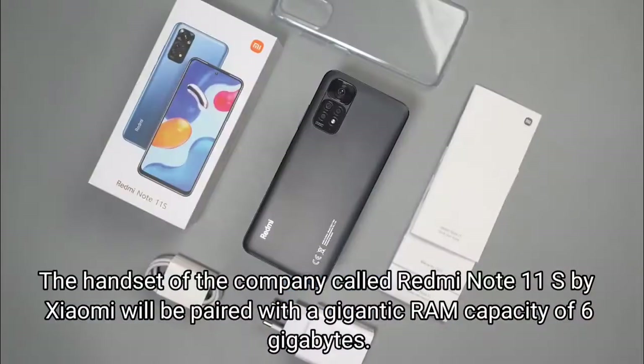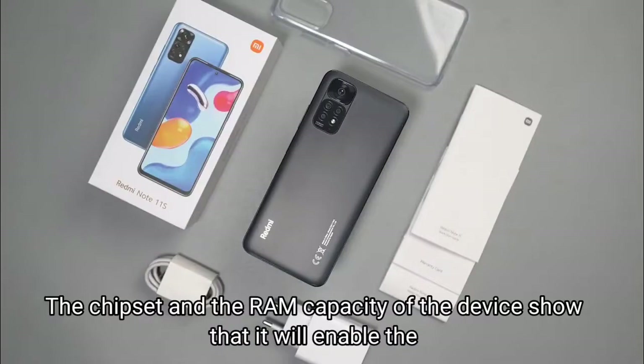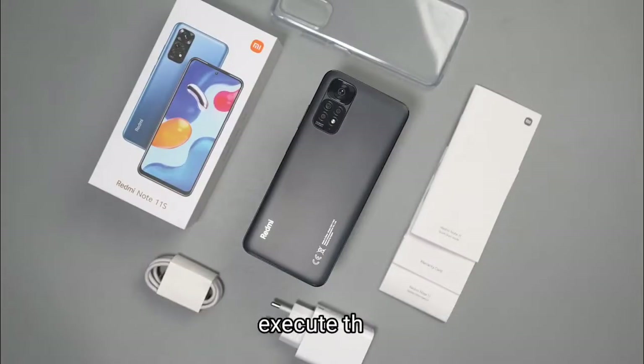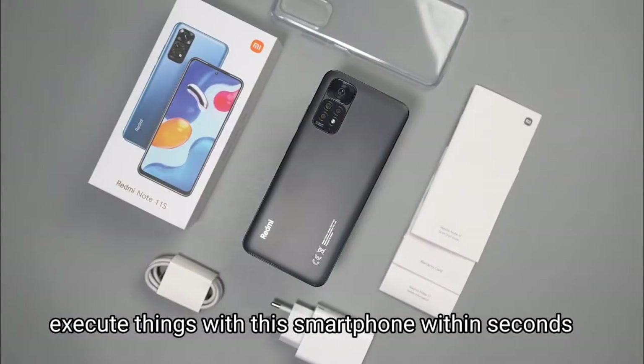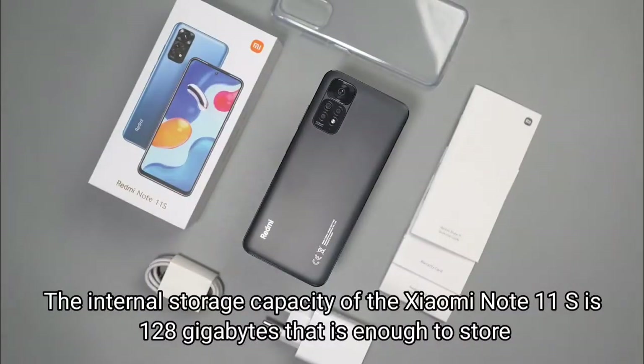The Redmi Note 11S will be paired with a RAM capacity of 6 gigabytes. The chipset and RAM capacity show that it will enable the user to execute things within seconds. The internal storage capacity of the Xiaomi Note 11S is 128 gigabytes, which is enough to store a huge amount of data.